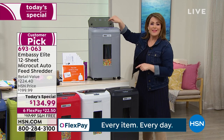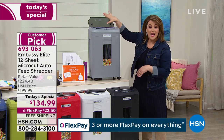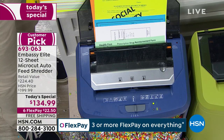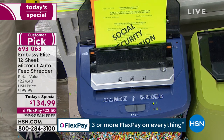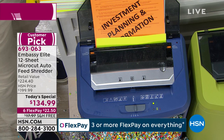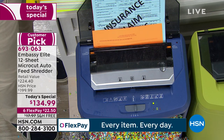Today, you put the stack in the auto feeder. Walk away, go to work, make another coffee, watch your favorite TV show. Your item number is 693063. Get it now — this is the time of year where most identity theft happens.